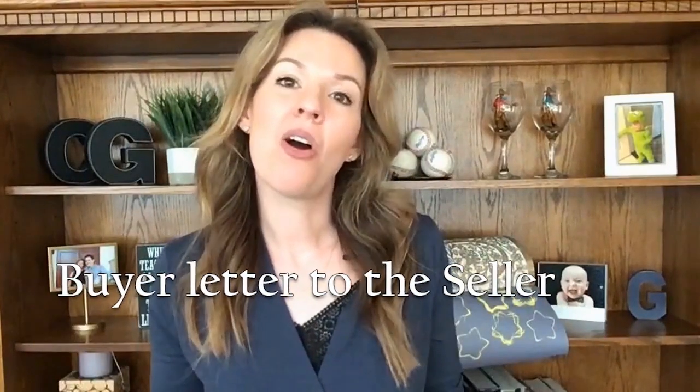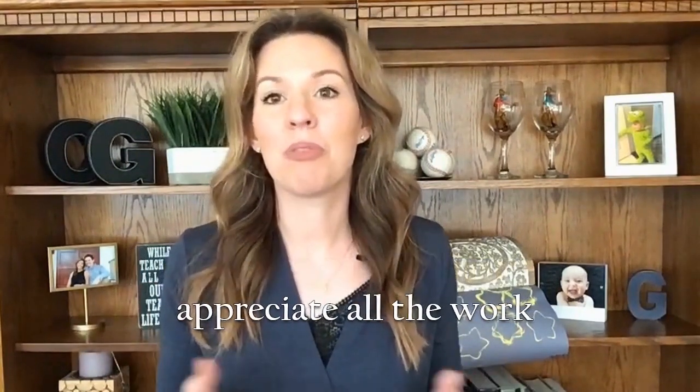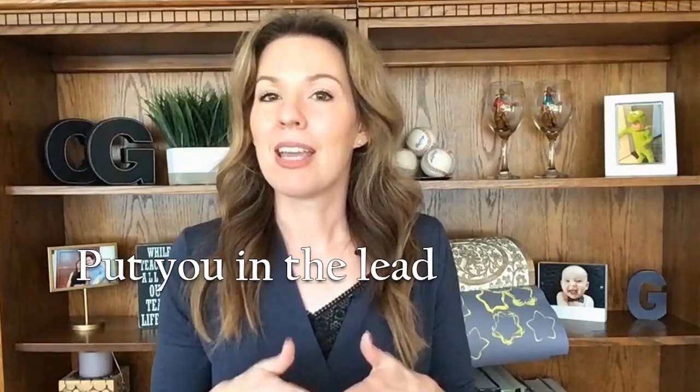Tip number six: write a letter to the seller. In this letter, tell the seller why you love their home and hope to make it yours. Some people think this is a little cheesy, but in a multiple offer situation, this personalized effort may just make the difference. Selling your home is an emotional experience for most people, and sellers often want a buyer who loves their home as much as they do and appreciates all the work and improvements made to it. Agents and sellers want to put parties into escrow that are motivated. A letter to the seller might not bridge two offers that are $10,000 apart in price, but for two very similar offers, it may just put you in the lead.